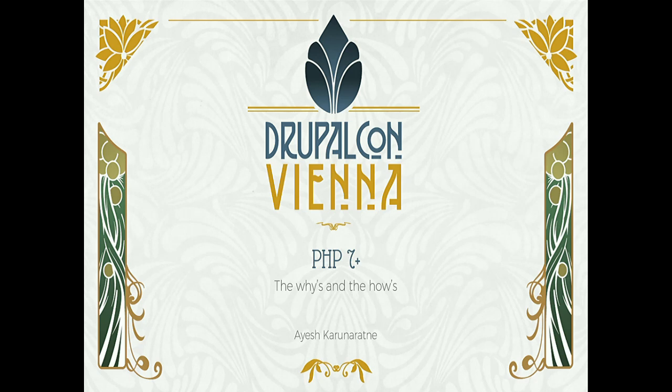Okay, thanks everyone for coming. And apologies about the problems with the Windows license and everything. So this is PHP 7 — the whys and the hows. It gets a little bit technical, but I'm basically trying to sell you PHP 7, so please try to buy it.